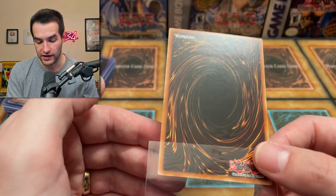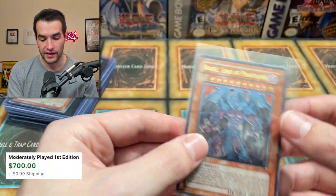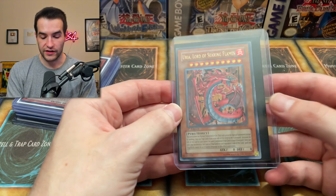These are not in perfect condition by any means, but definitely pretty nice overall. Seems like it's basically light play at worst, but very light play — I would probably call it. Really, really nice card. Then we've got to check this one out.